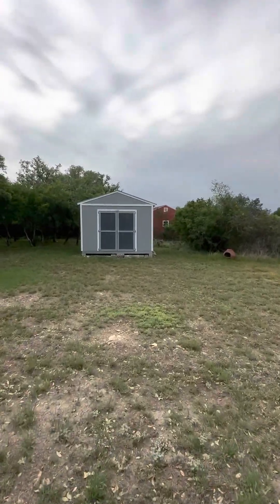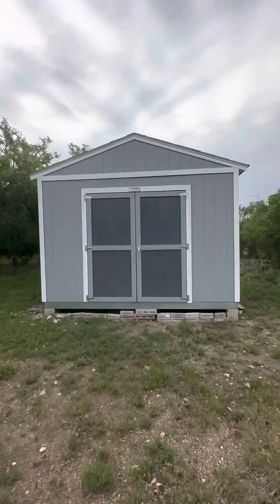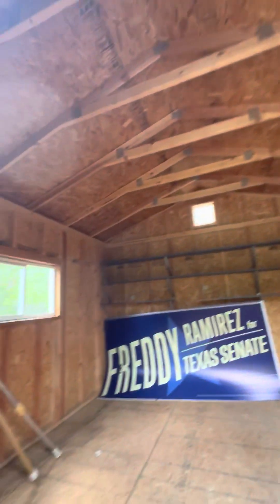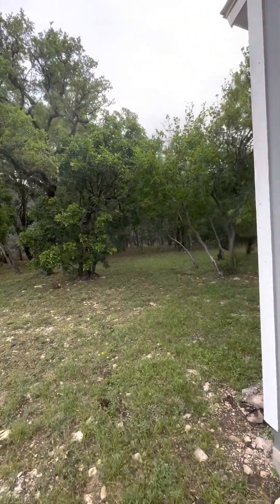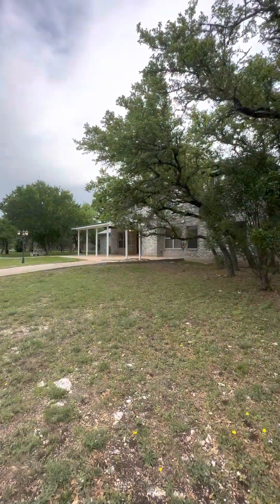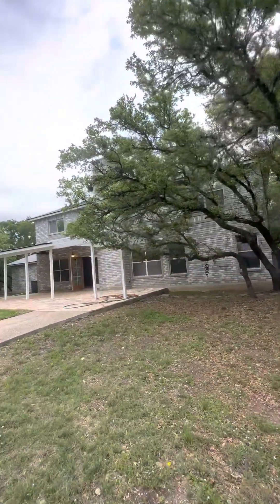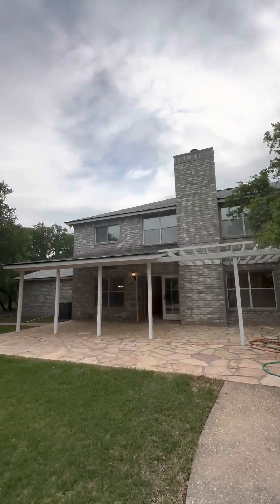This is a separate storage building. It looks like it does not have power run to it, but it is an open blank canvas.